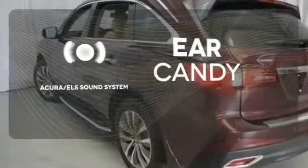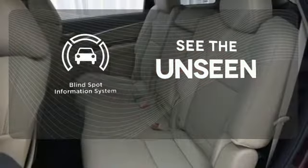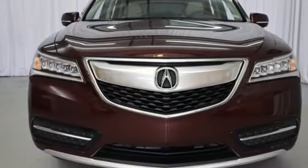The Acura ELS sound system gives you a rich listening experience. Negotiating traffic has never been easier thanks to the blind spot indicator. If you're looking for a vehicle with an impressive cabin, this MDX is for you.